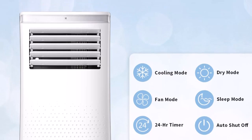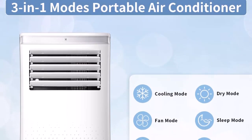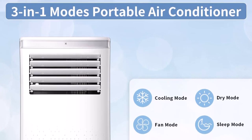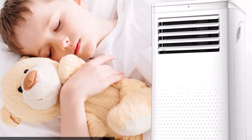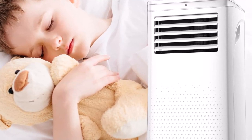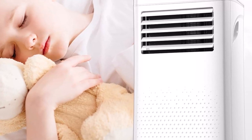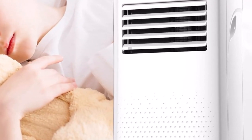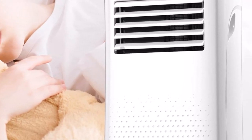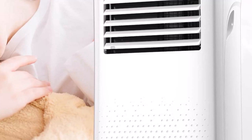Sleep mode allows you to be extra quiet during rest. The portable AC is ideal for dormitories, apartments, campers, offices, living rooms, or bedrooms. It features an easy-to-read LED display and includes a compact remote control to easily set the time, temperature, and mode from across the room. Its 24-hour adjustable timer can cool a room to a temperature between 61–90 degrees Fahrenheit and has three modes to choose from.